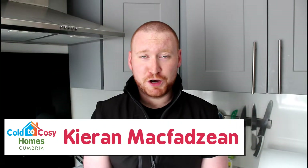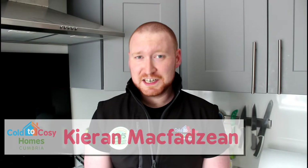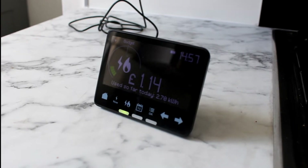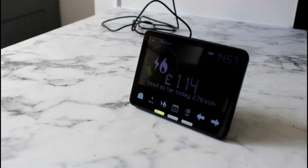Smart meters are replacing traditional gas and electricity meters as part of a nationwide infrastructure upgrade. The idea is that customers can be charged for the exact amount of energy that they use, rather than having to rely on estimates or take constant meter readings. They also allow customers to watch in near real time how much energy they're using and where exactly the expenditure is coming from. So how do they work and what's it like switching from a traditional meter to their smarter cousin?